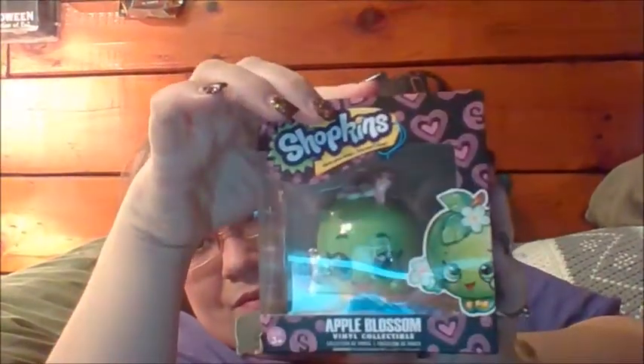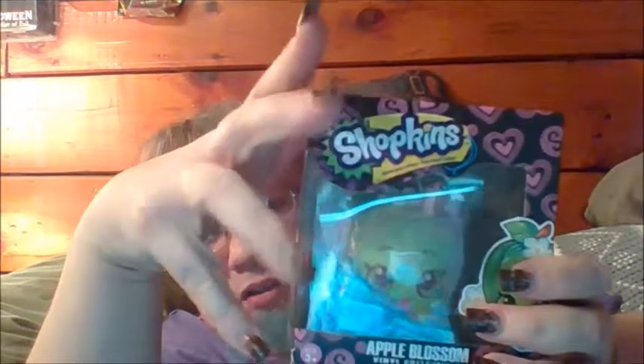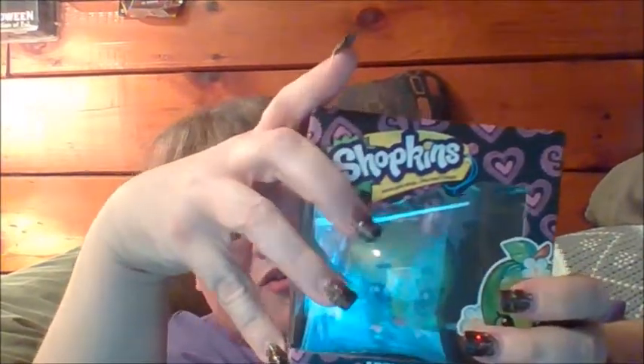Then the Apple Blossom Chopkins Funko. I apologize, the box is a little damaged over here. I apologize for that. So we got that in there.